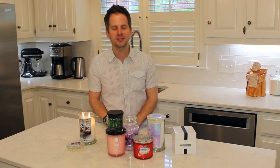Subscribe below, let me know what you think about the candles, and I'll come back with a post-burn review of this Kringle Blueberry Muffin candle soon. Y'all have a great day — see you next time!